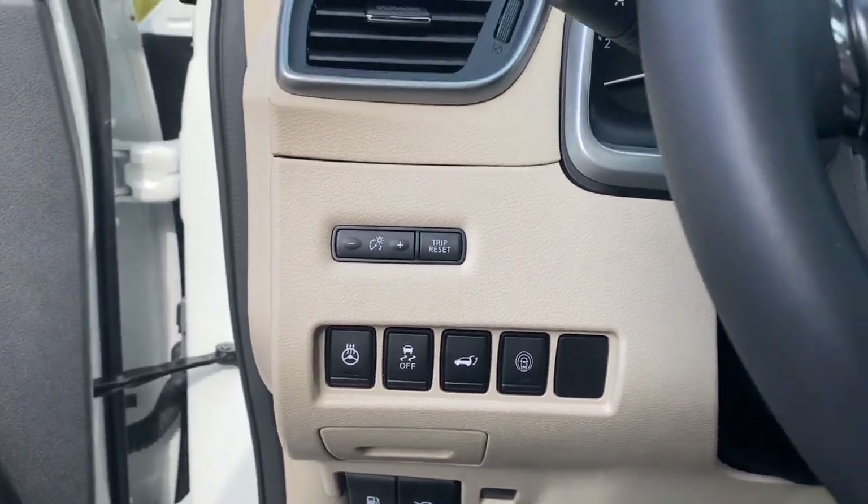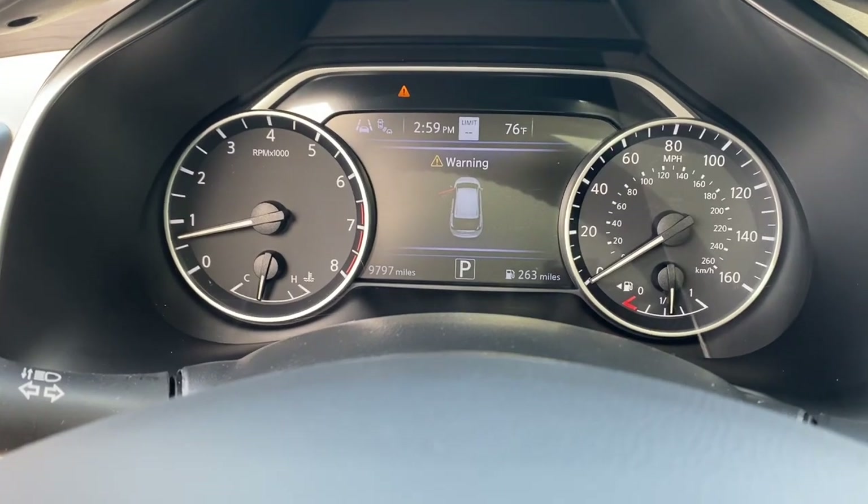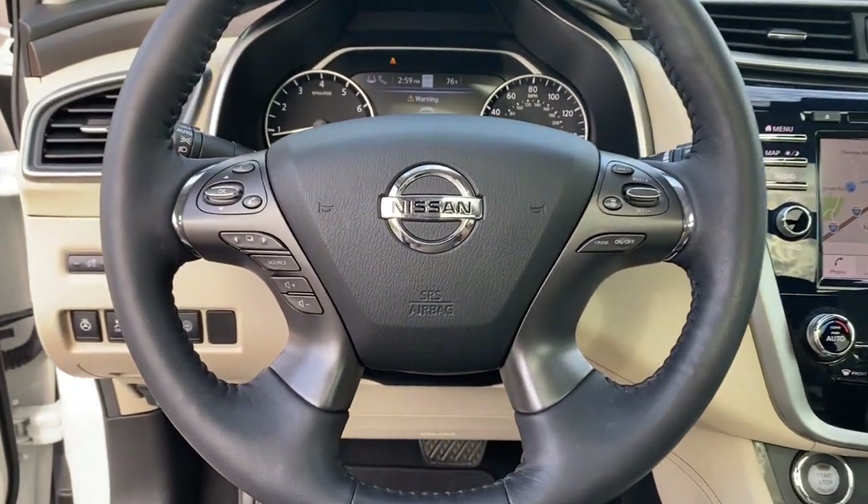Feel refreshed and renewed when you're behind the wheel of this luxurious Murano. Treat yourself to a test drive today. Our staff will toss you the keys and give you an outstanding customer experience.